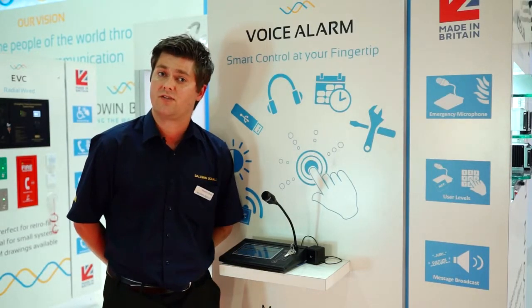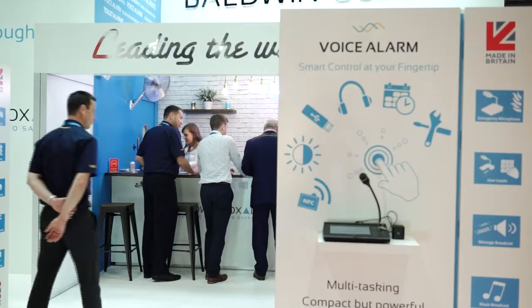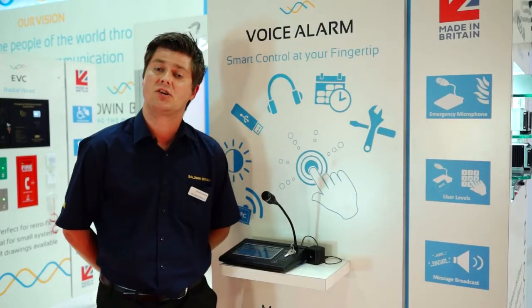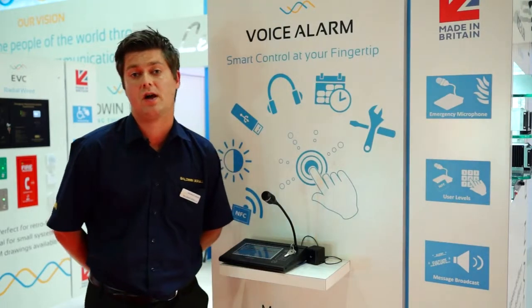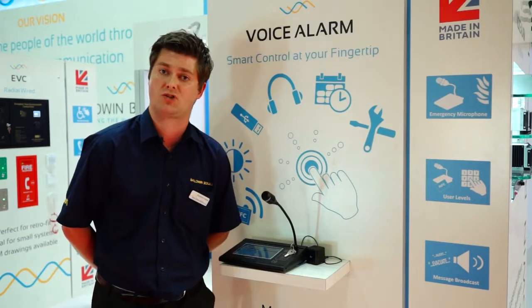The touchscreen microphone does give you the ability, courtesy of an SD card which is built into the microphone, so people can record their own messages and choose to schedule them automatically, or route them and broadcast them manually via the touchscreen microphone as well.